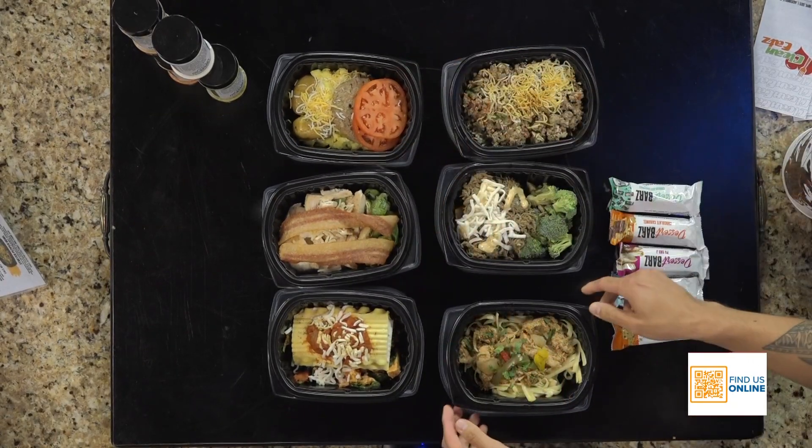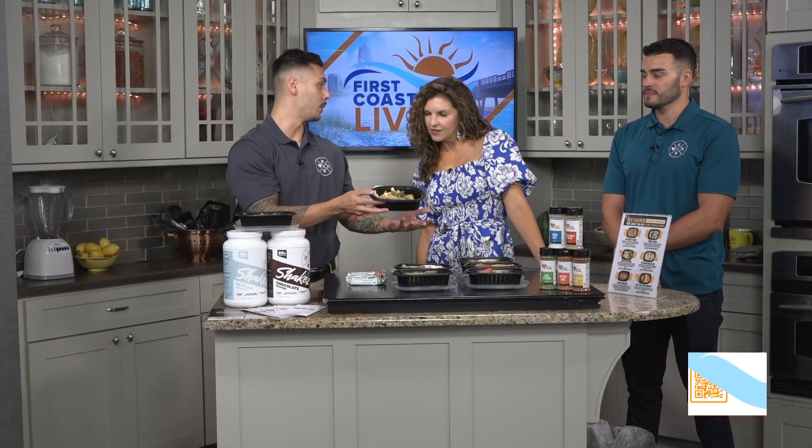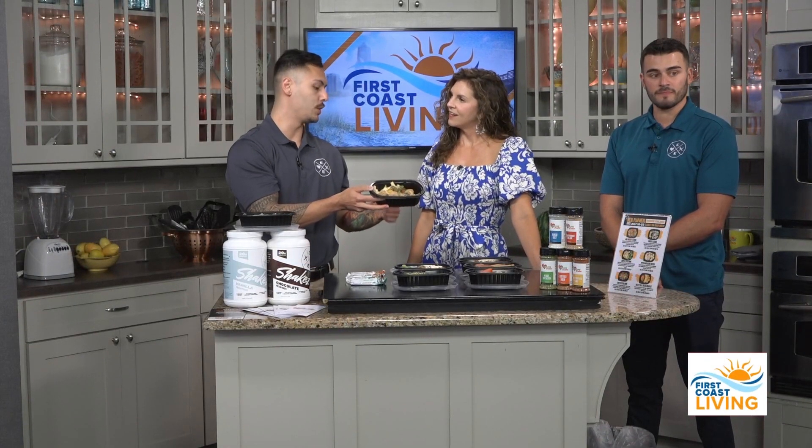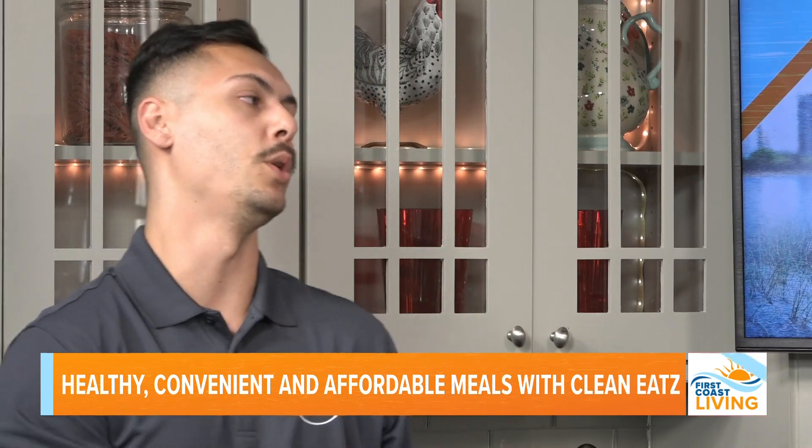Oh, a breakfast one! All of our meals have our macros listed right on the labels — every single week. It also explains your allergens and what you're putting inside your body. So you know exactly what you're getting every time. If you don't want chicken or shredded beef or whatever, you can just look at the label — it's all there for you.